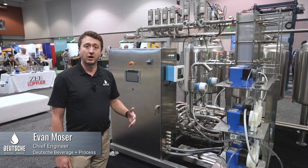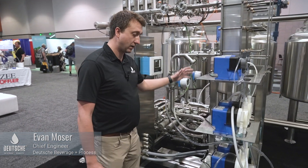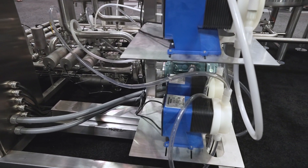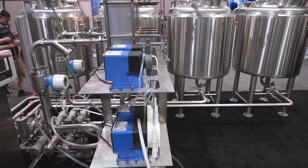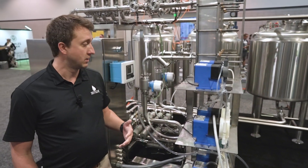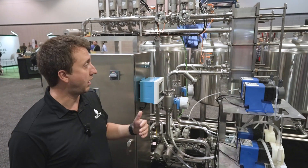Starting with automated chemical feeding — chemicals are obviously a very big expense in a facility. We have a monitoring system that will pump the exact amount required, so during your CIP process we will dose the correct chemical usage, saving on those cleaning costs.